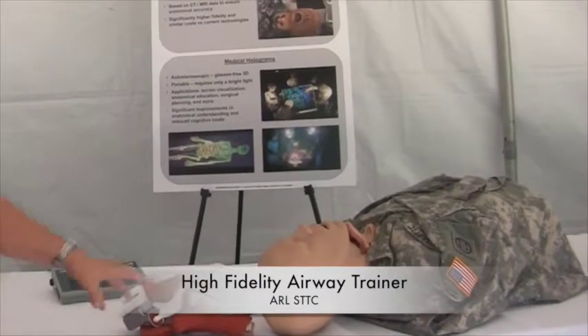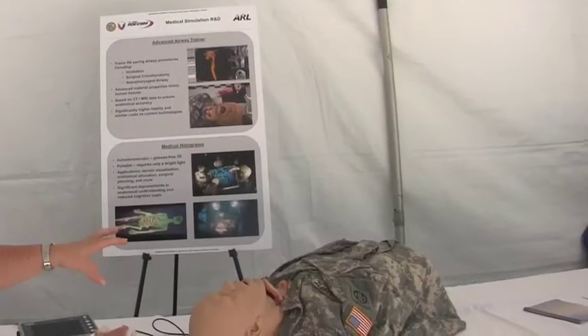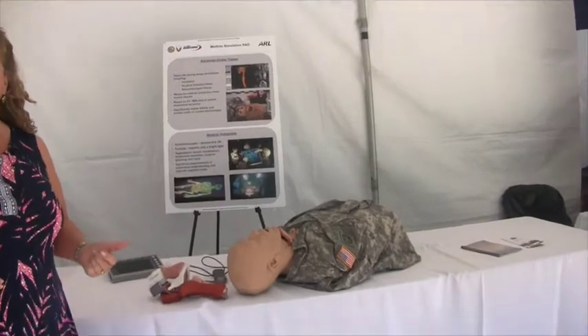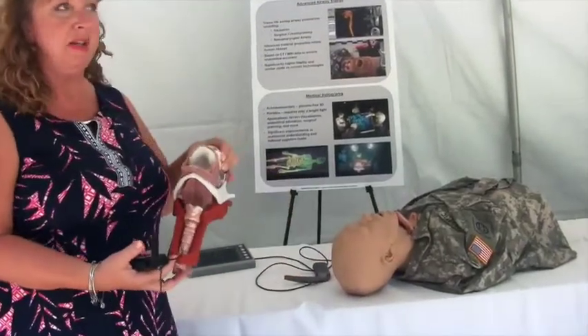What we're focusing on here is enhancing the fidelity of the tissue and of the anatomy. We have based the tissue on fresh cadaver tissue. We've done puncture tests and stress-strain curves to mimic the behavior of actual human tissue. The idea is if it's damaged we can quickly replace it in the field.